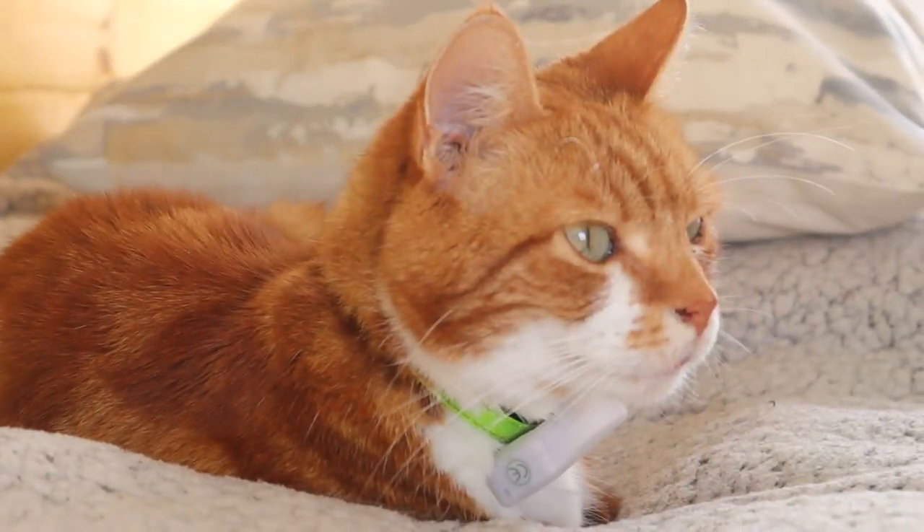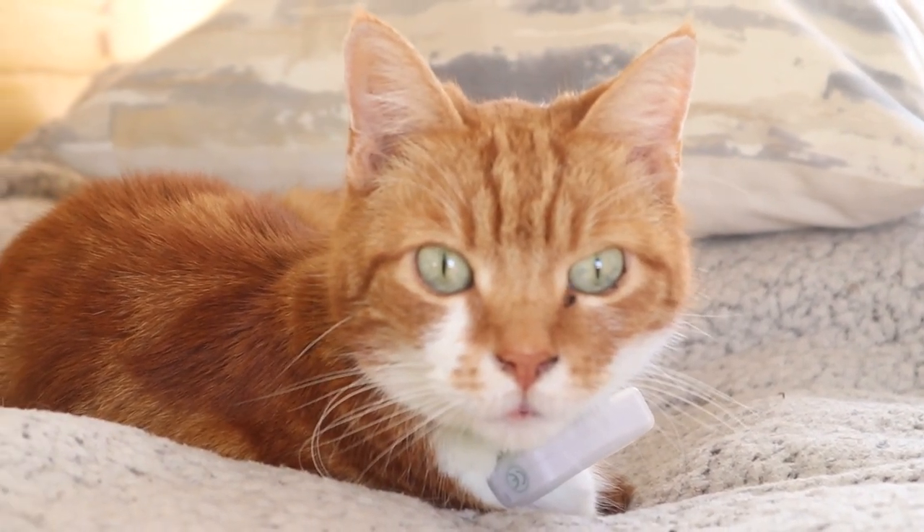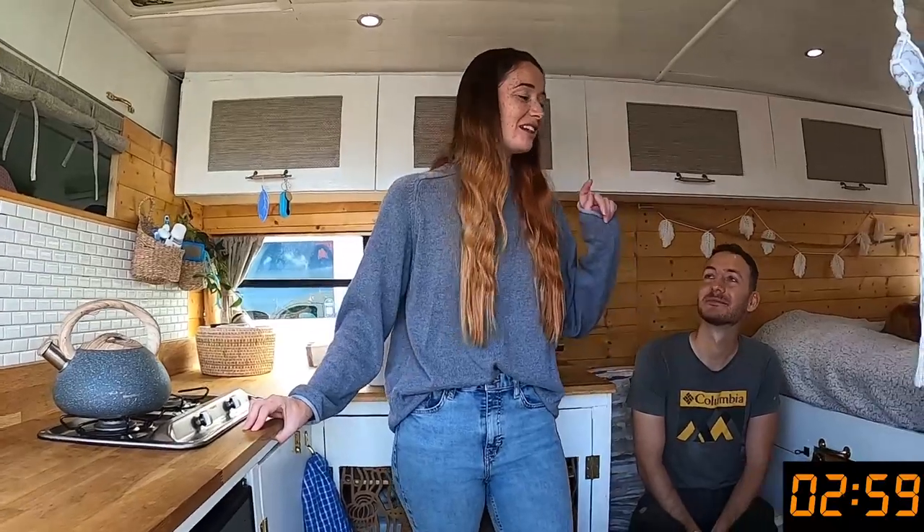This is Rosie, our cat — she's 11 years old. Are you ready for the tour? Let's crack on! Three, two, one, go!